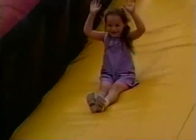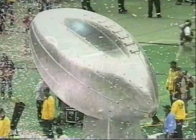Inflatable Images has been around for 25 years. We're considered the largest manufacturer of cold air inflatables in the United States and in the world.